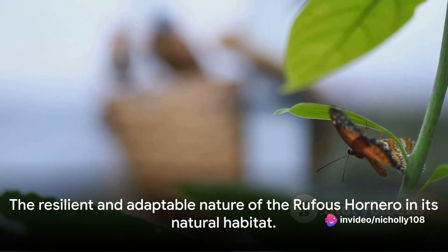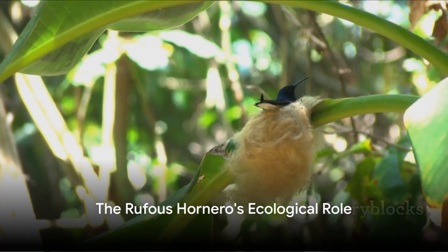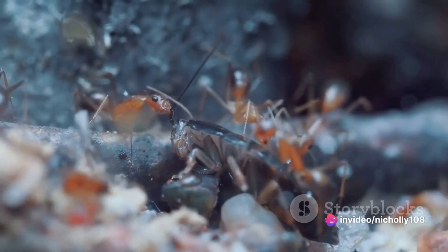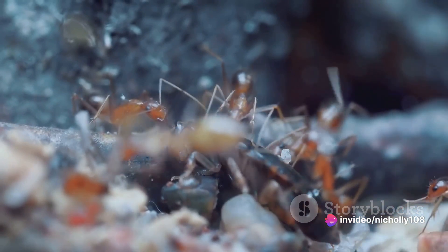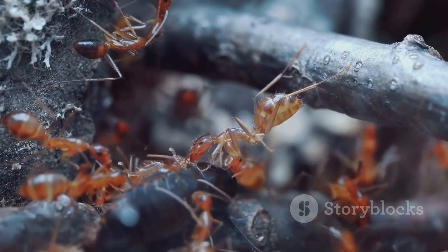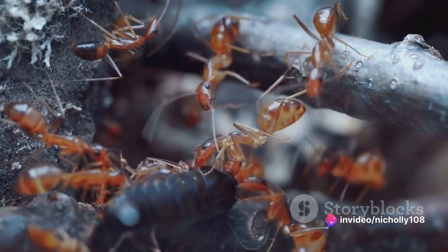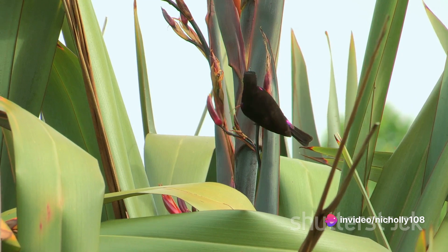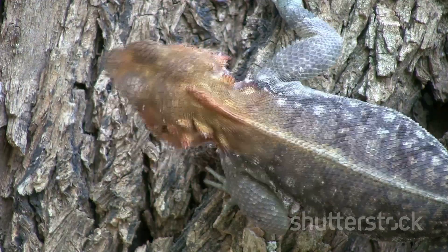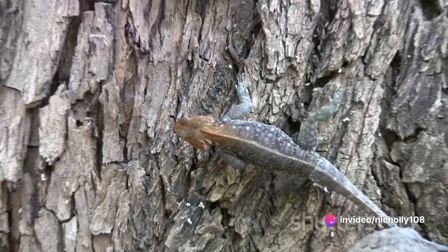Every creature plays a role in its ecosystem, and the Rufous Hornero is no exception. In the grand orchestra of nature, the Rufous Hornero plays the part of both conductor and musician. One of its vital roles lies in its diet. These birds are insectivores, feasting primarily on ants, beetles, and other small invertebrates. By keeping these populations in check, they act as natural pest controllers, maintaining a healthy balance in their environment. They're also known to consume small vertebrates, which further contributes to the equilibrium of the ecosystem.